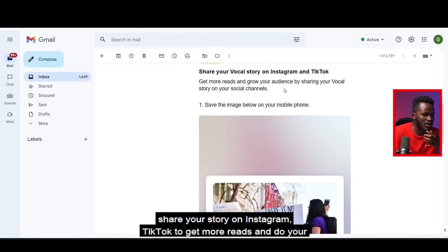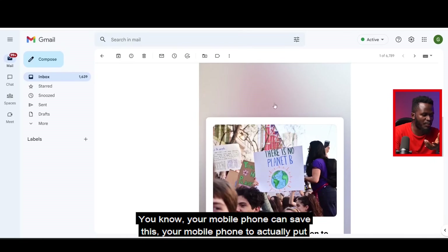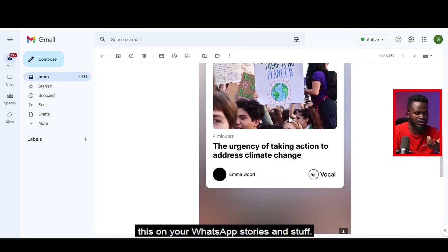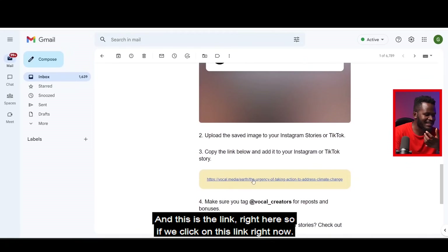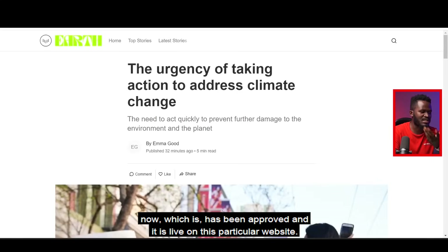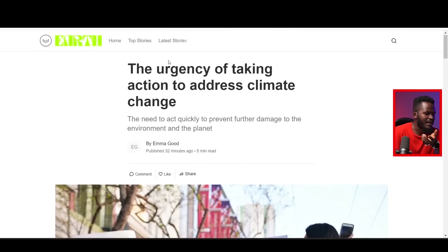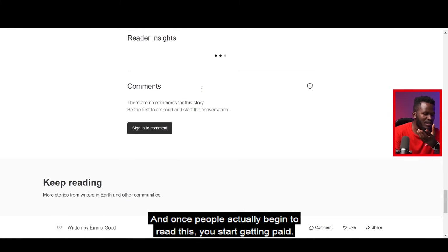Share on Instagram, TikTok to get more reads and grow your audience by sharing your Vocal story. You can save the email on your mobile phone and put this on your WhatsApp stories. If we click this link right now it takes you straight to the story we just published — it's been approved and is live on this website.